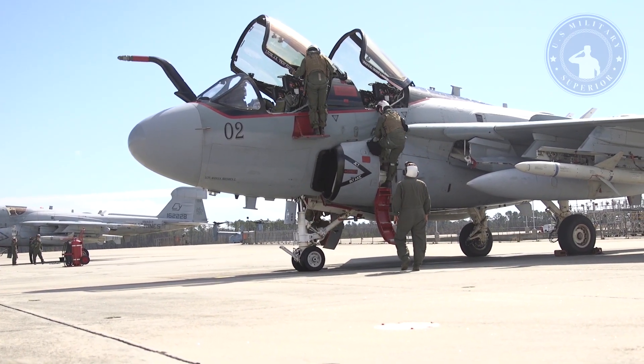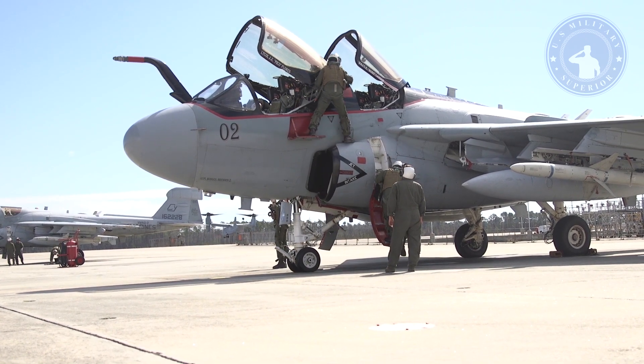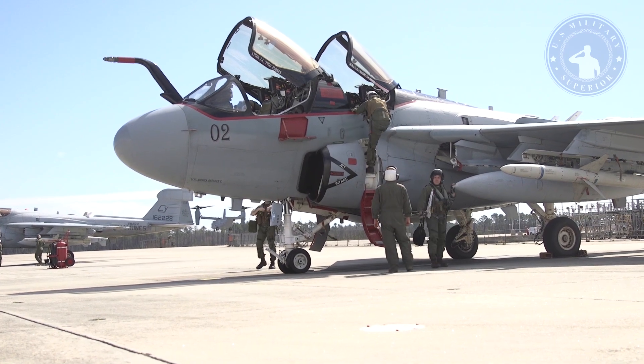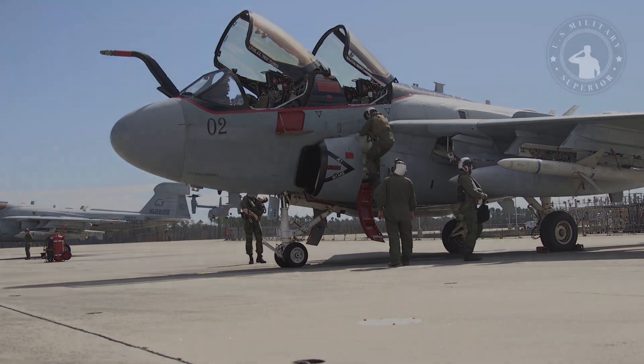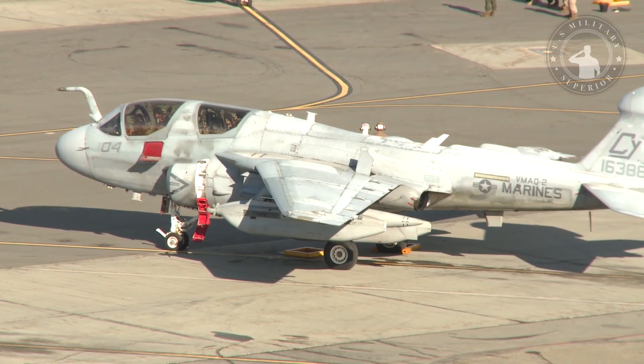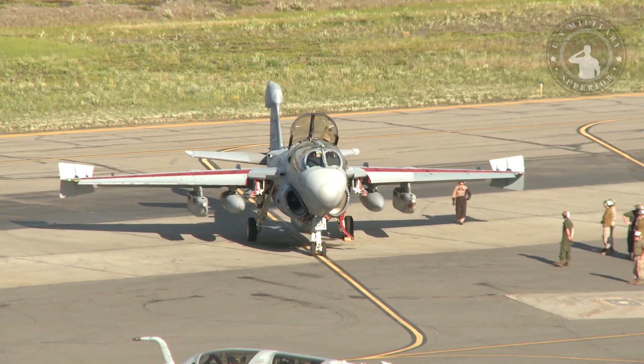The EA-6B Prowler first entered service in the 1970s and has demonstrated battlefield performance in Southeast Asia, in Operation Desert Storm, in Bosnia-Herzegovina and in Kosovo, enforcing the no-fly zone over Iraq and in Operation Liberation Iraq. This phenomenal aircraft was built by Grumman Aerospace Corporation and designed for operators and advanced base operations.